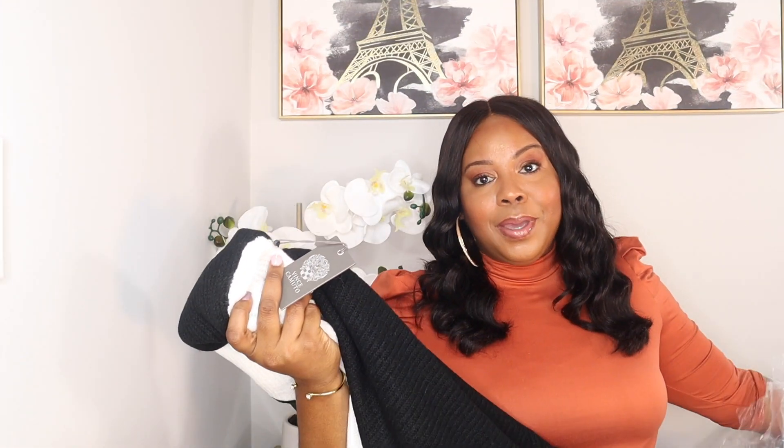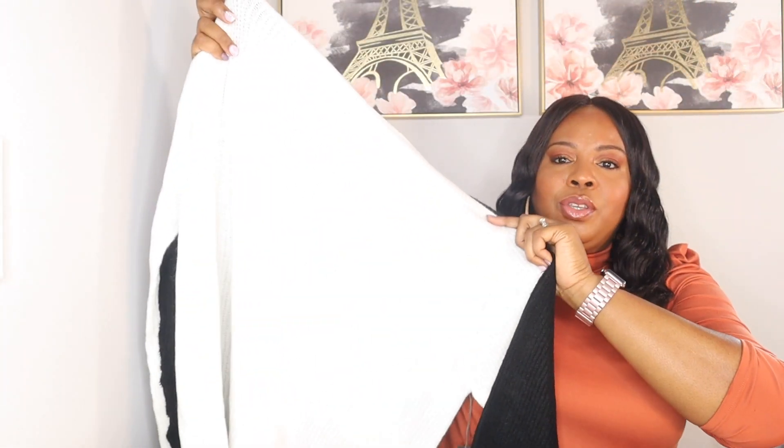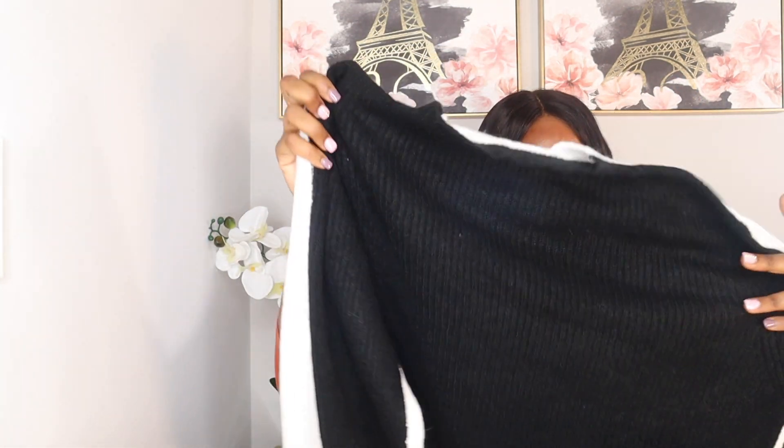The next item is, you guessed it, a sweater. This is a black and white color block sweater — white on one side, black on the other. Very fashionable. It retails for $69 on the tag, so let's keep moving forward.